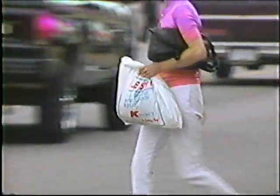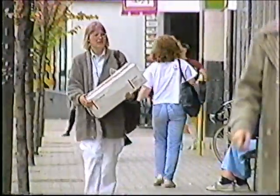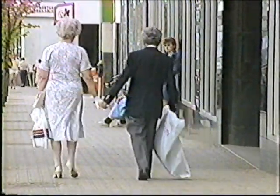Opportunities abound for shopping here. You can choose to shop in either downtown north or south, or one of the many malls in the city. You can choose shopping centers, department stores, or specialty boutiques, and you'll find everything from local designer fashions to unique souvenirs.